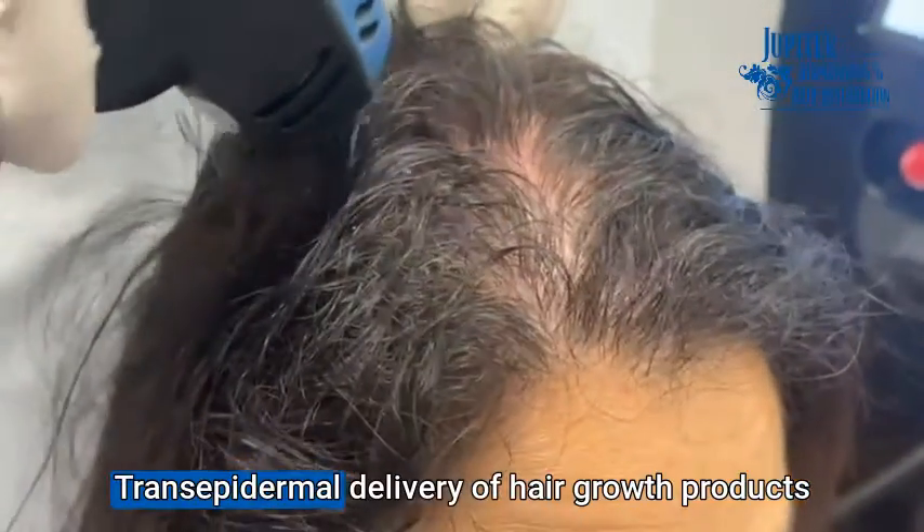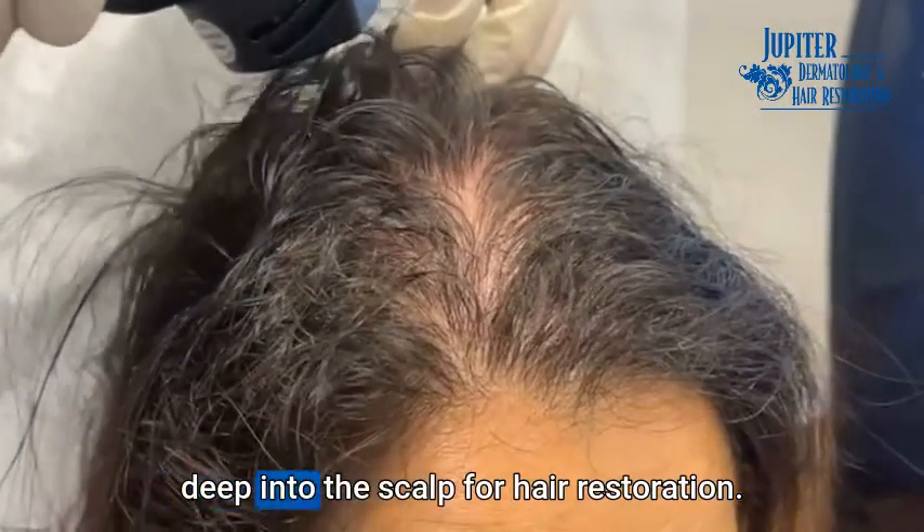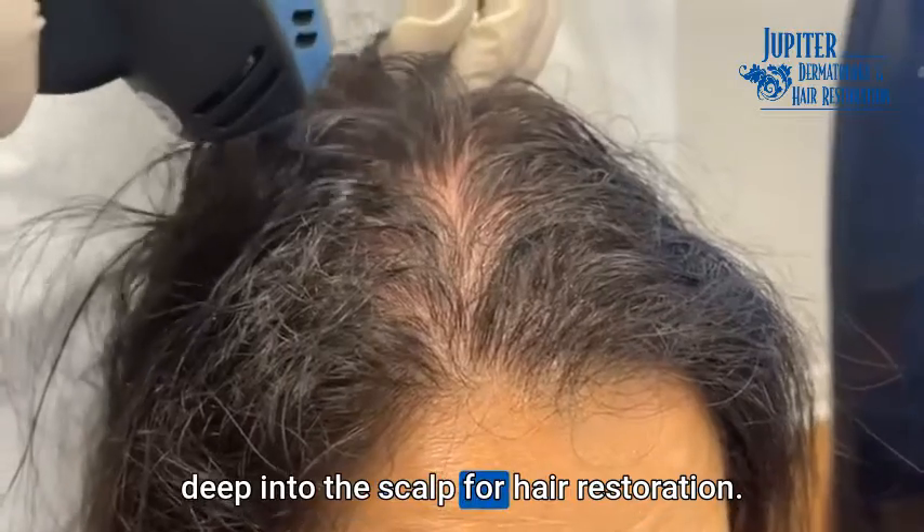Wonderful. Okay, so that's TED, Trans Epidermal Delivery, hair growth products deep into the scalp for hair restoration.